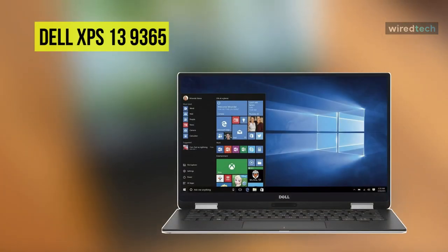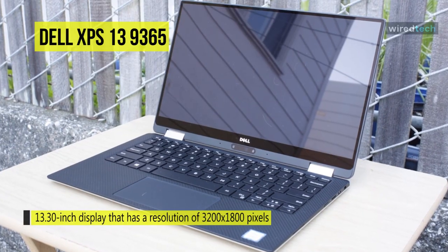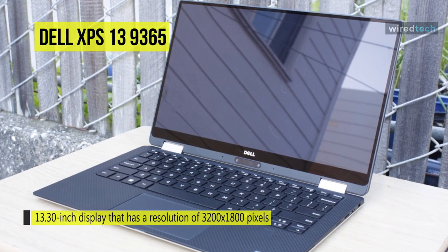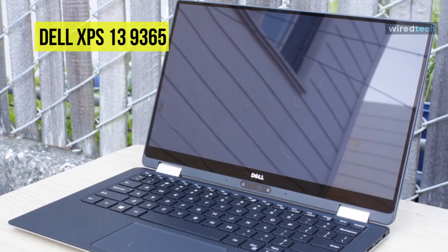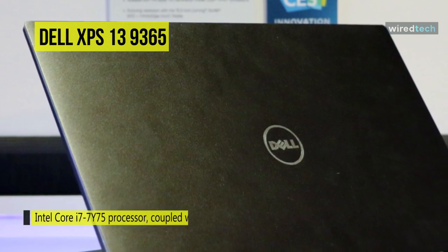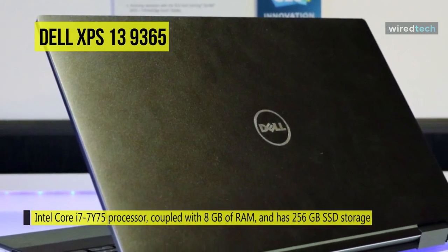Next up on the list is the Dell XPS 13 9365. This laptop comes with a 13.3-inch display that has a resolution of 3200 by 1800 pixels. It is powered by an Intel Core i7-7Y75 processor coupled with 8 GB of RAM and has 256 GB SSD storage. As far as the graphics card is concerned, this notebook has an Intel HD 615 graphics card to manage graphical functions.